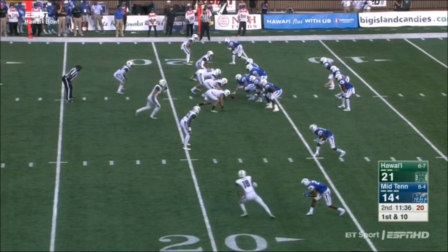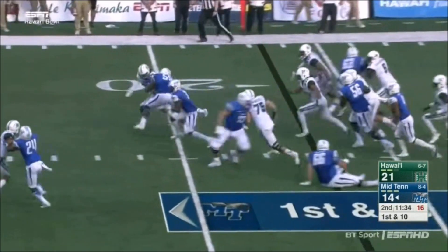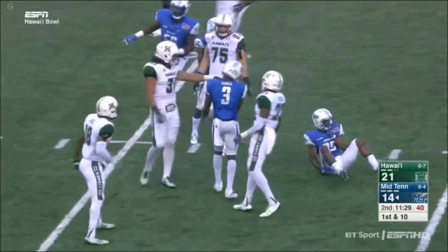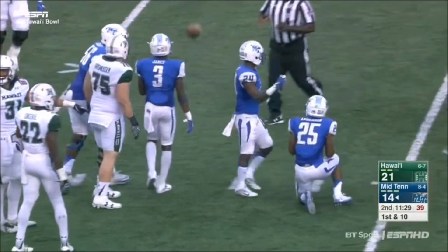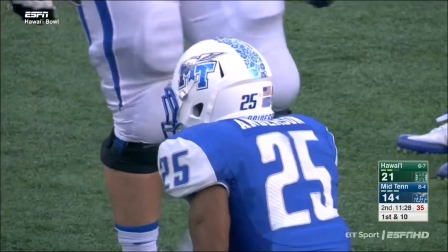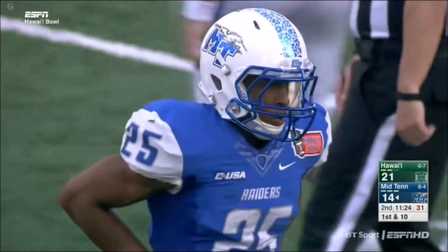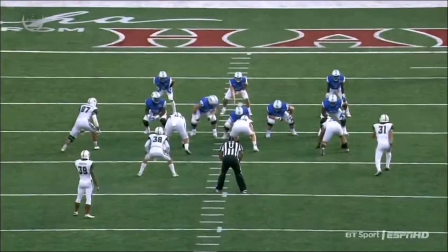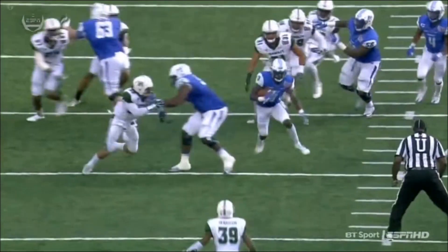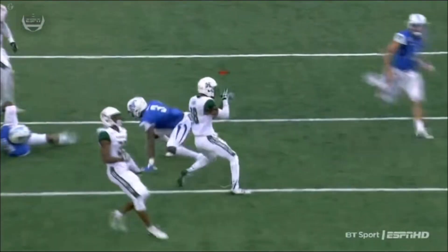Middle Tennessee will get Richie James involved. He starts to the right, cuts to the left, trips on his own man — on his own teammate Desmond Anderson who was downfield trying to make a block. Richie can't even believe it. He's unbelievable — it just goes to show his explosive nature. Nice job with the line blocking, but he just has so much quickness when he gets the football. He's so quick in the open field.